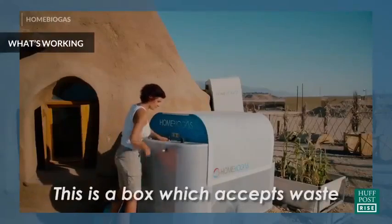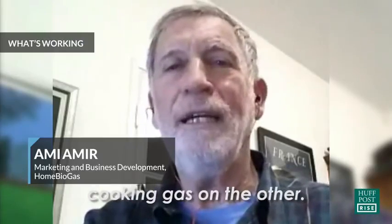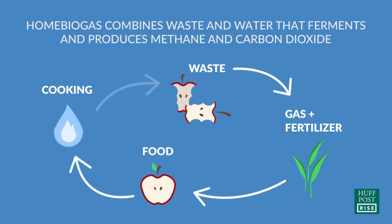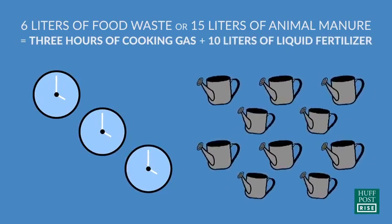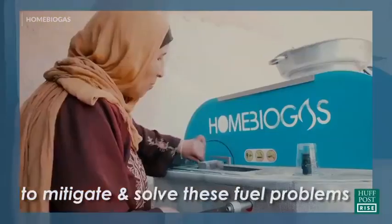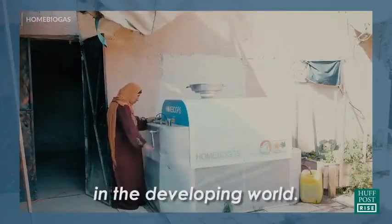This is a box which accepts waste on one side and generates clean energy in the form of cooking gas on the outside. The products were designed to mitigate and solve a few of the problems that are very common in the developing world.